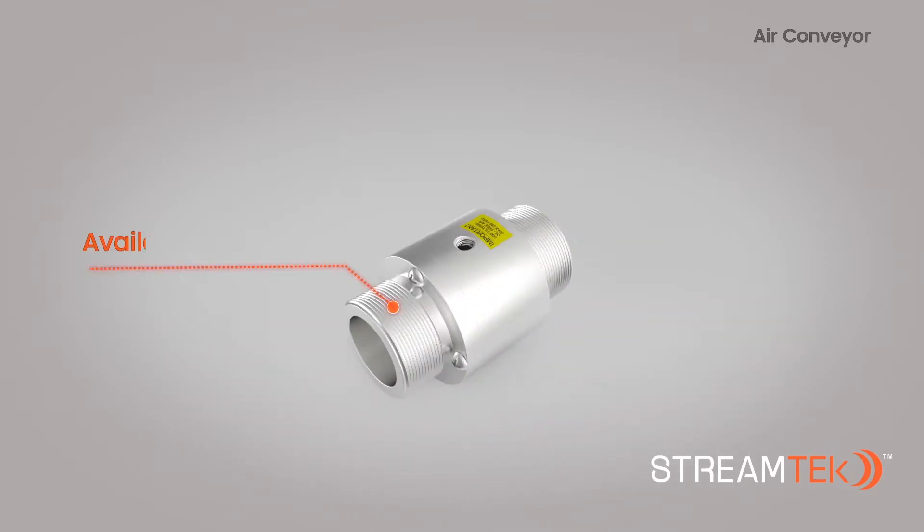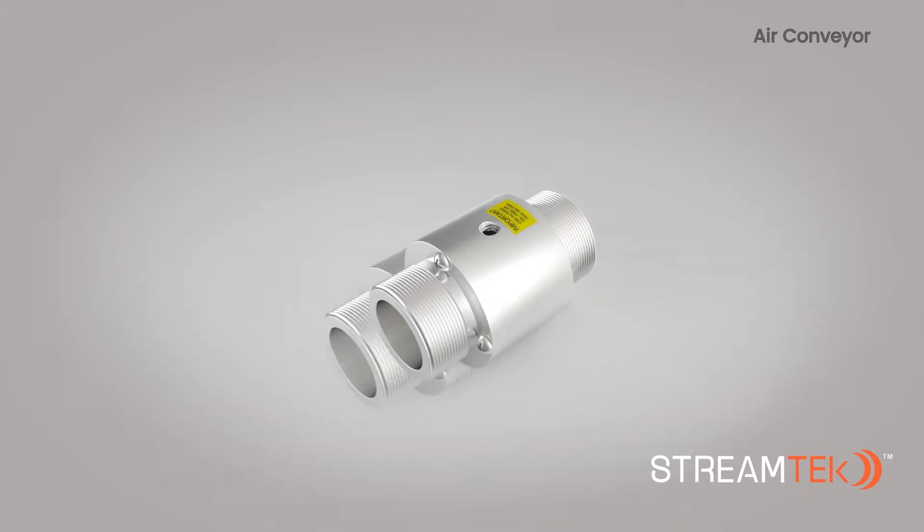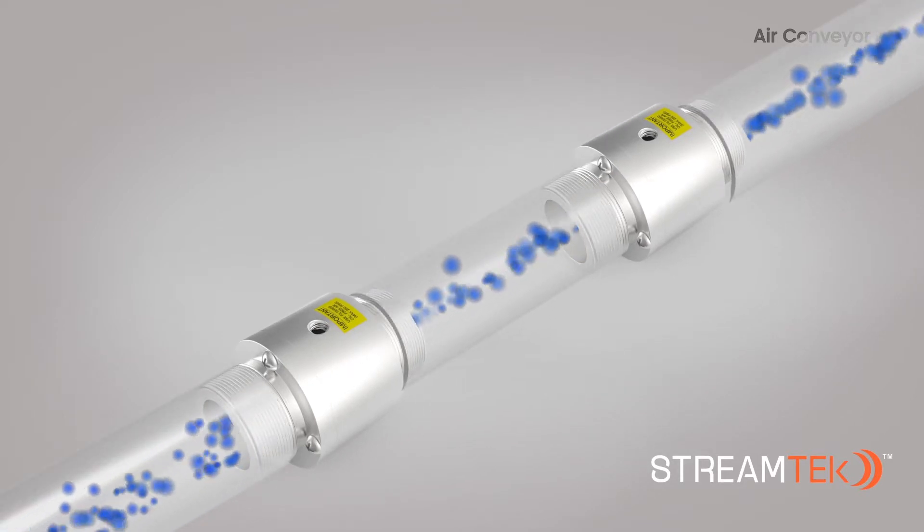StreamTech air conveyors are offered in aluminum or stainless steel material and range in size from ¾ inch to 3 inch. Air conveyors can be mounted in a linear series to convey objects across greater distances.